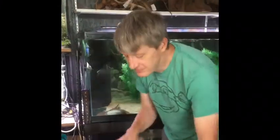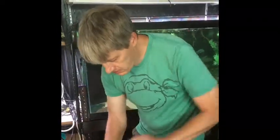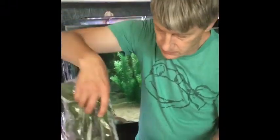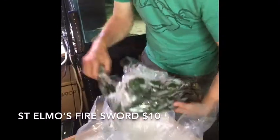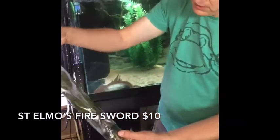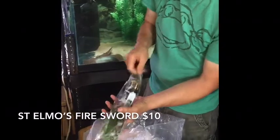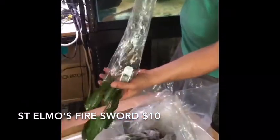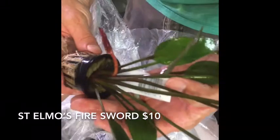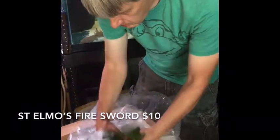Here we go with box number three. First thing out of the box, I've got St. Elmo's Fire swords. I absolutely love this plant. Not quite as big as they come in sometimes, but at least the price is pretty decent. Got the bright red in the center — super cool plant. The new leaves on those are absolutely gorgeous. Half a dozen of those guys.